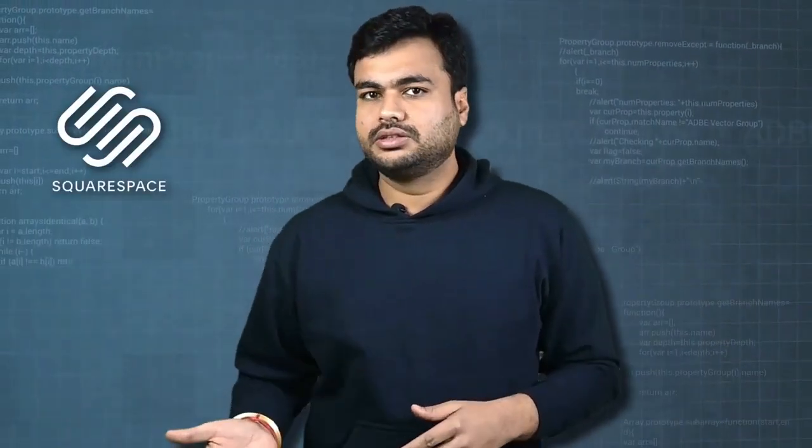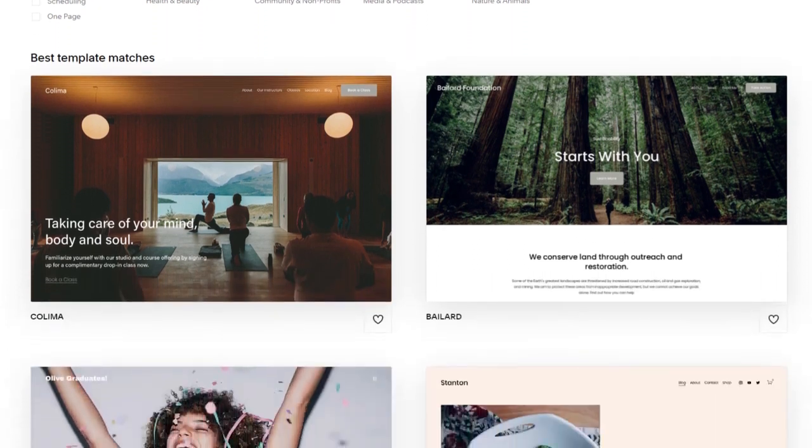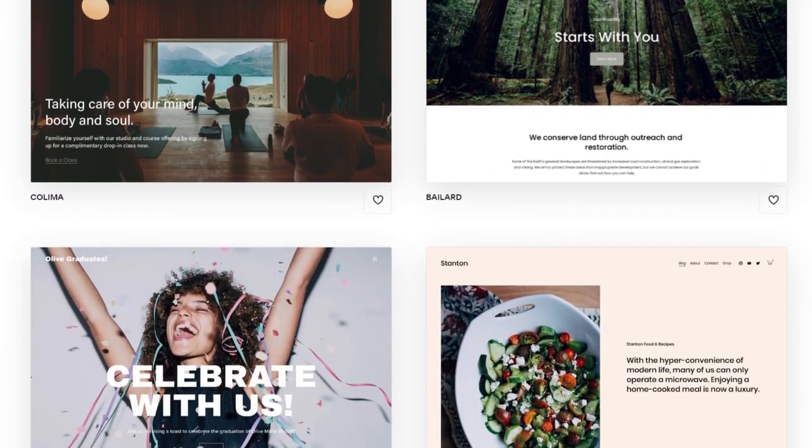Number 5 is Squarespace. Squarespace is similar to WordPress — it provides beautiful templates and outstanding features to build a site from scratch. However, it does not offer plugins but provides 24x7 service to its users. The website builder is highly recommendable for people who are in the visual media, entertainment, dining, or fashion industries. It provides drag-and-drop features and visually pleasing designs.